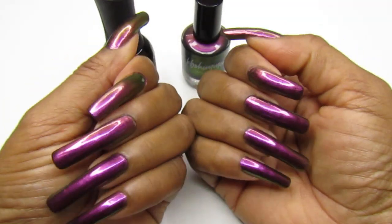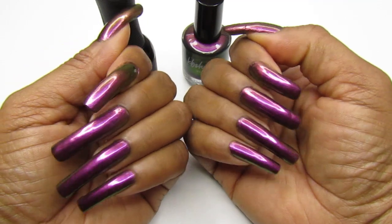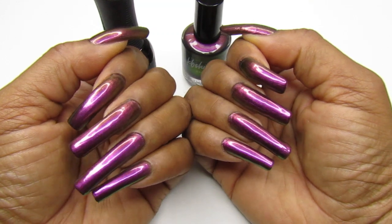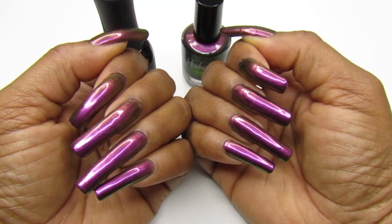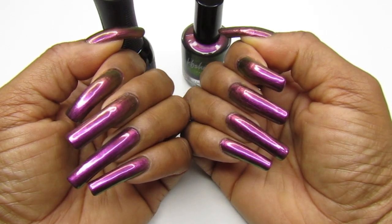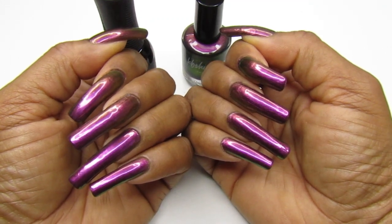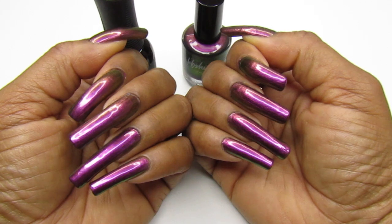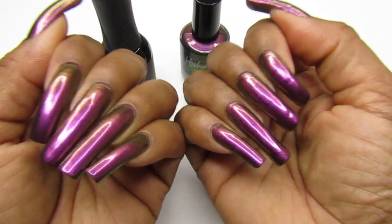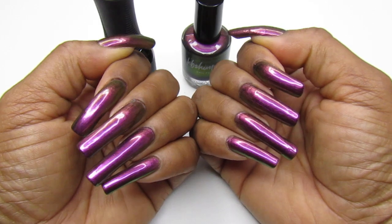Hello gems, welcome back to my channel, and if you are new, welcome as well. Happy Sunday to everyone, hope you guys have a great beautiful day. The weather down here is nice, it's breezy, it's cool — you can tell the fall is here. We don't see too much of the leaves changing and the pretty colors that you have in fall, but you can get them on your nails!